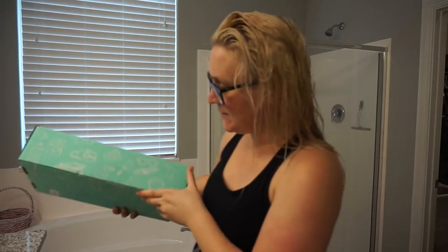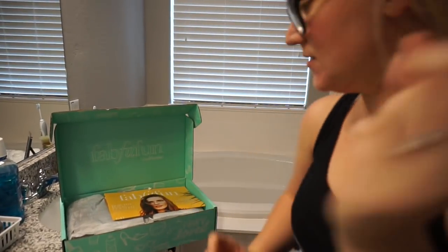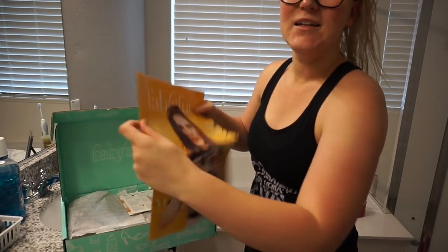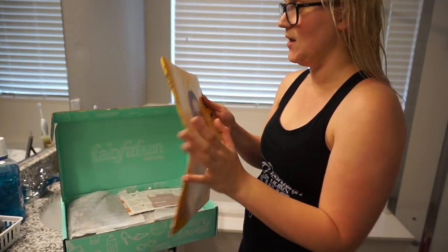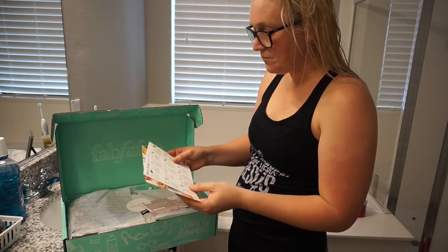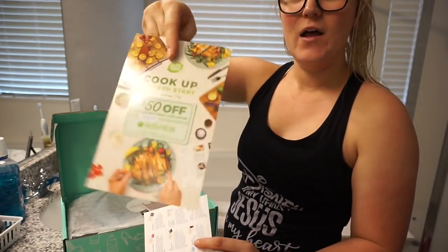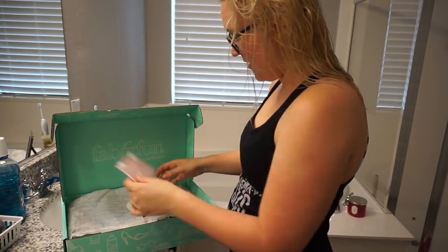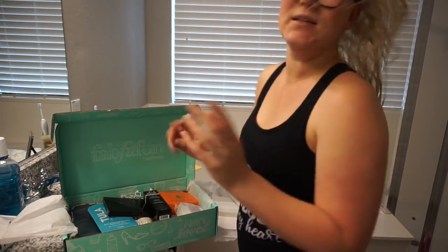You guys have already seen the box and know these are seasonal — they feature beauty products, lifestyle products, and fitness products. The same little magazine came in here, telling you all about the box. It was created by women for women, though men can use it too. It also comes with a 'what's in the box' card, a HelloFresh coupon, and one of those gem things.